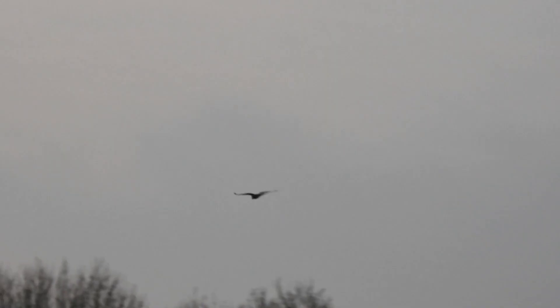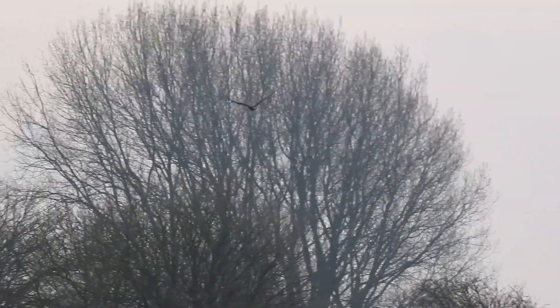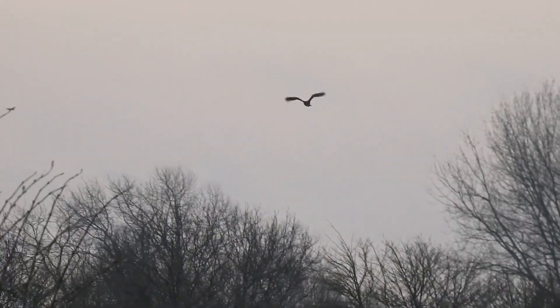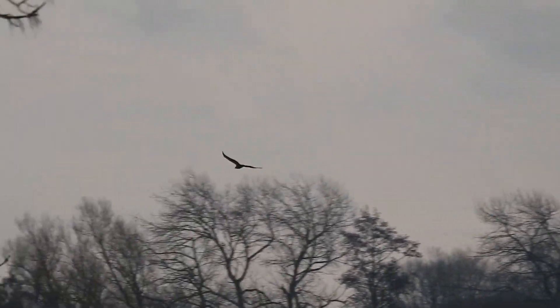I've just flushed a couple of marsh harriers at a roost unexpectedly — didn't realise they were this end. They're usually the other end of the reserve. So these are the same two birds I saw yesterday. It was a bit of a surprise — just walked onto the reserve and a couple of marsh harriers came straight out of the reed bed. They were obviously roosting down this end.